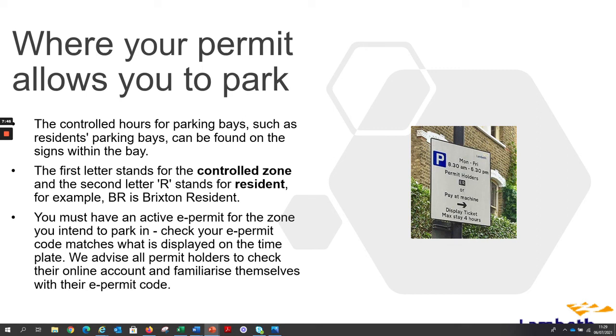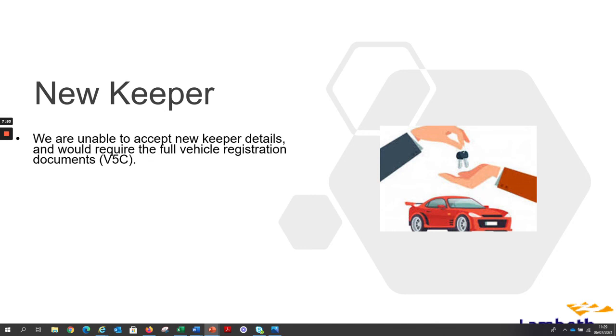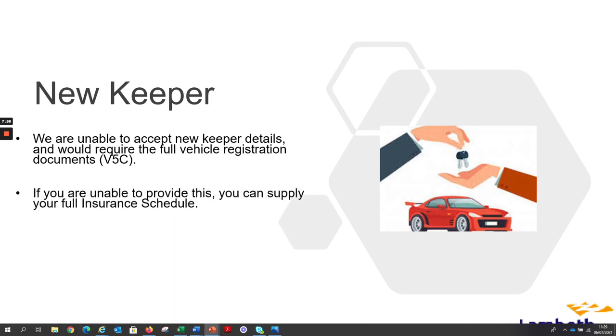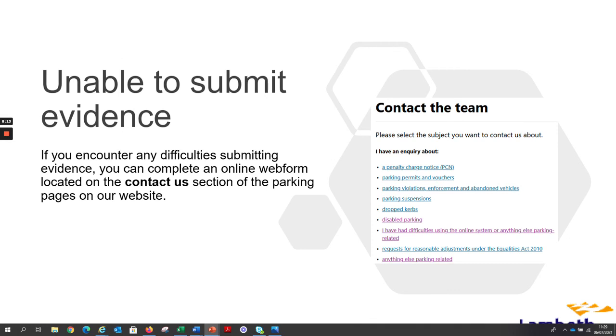We advise all permit holders to check their online accounts and familiarise themselves with their e-permit code. We are unable to accept new keeper details and would require the full vehicle registration documents. If you are unable to provide this, you can supply your full insurance schedule. If you find pages not responding during the application, we recommend using Google Chrome as your internet browser. If you encounter any difficulty submitting evidence, you can complete an online web form located on the contact us section of the portal.